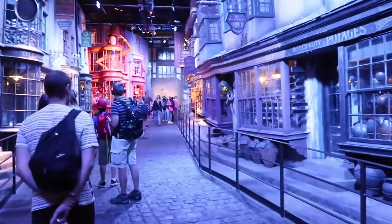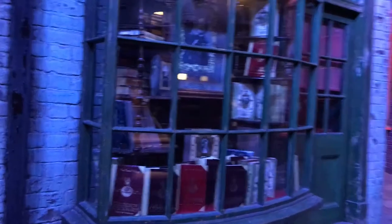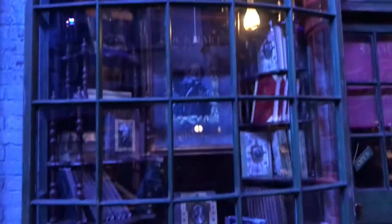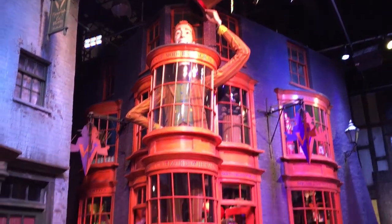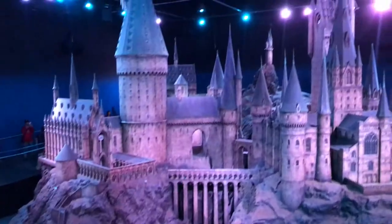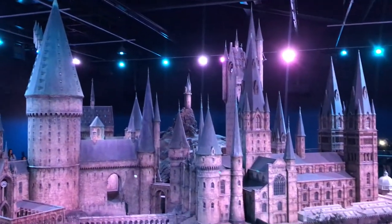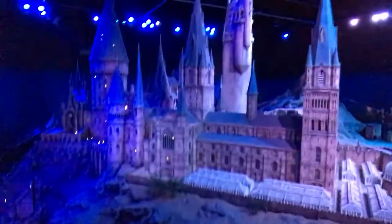We are in Diagon Alley. This is the real thing, not a replica. This is one of my favorite parts in the studio — it's just freaking unbelievable. It's amazing.